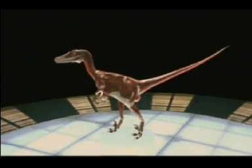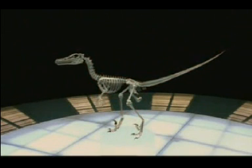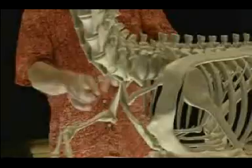It all becomes pretty obvious when you look closely at the fossil bones. Look at these long front limbs — much like wings — and it's got hollow bones, only found on dinosaurs and birds. And look, a wishbone, again, only on dinosaurs and birds.